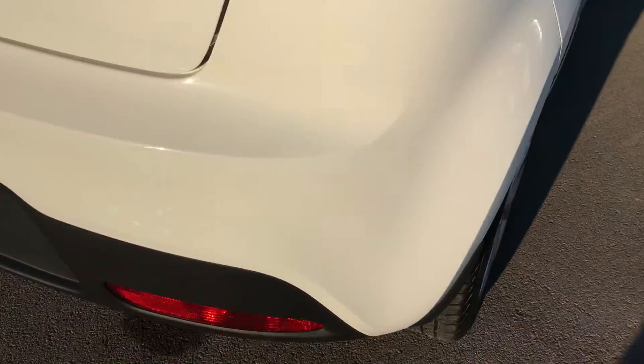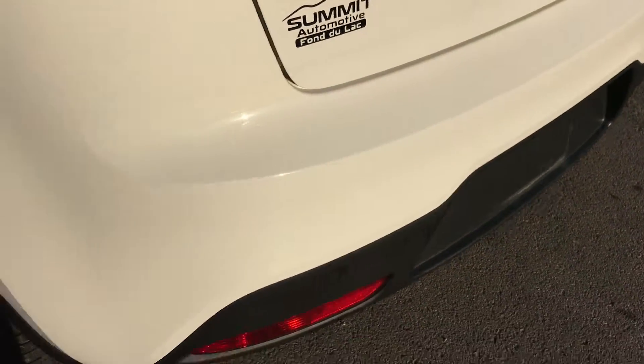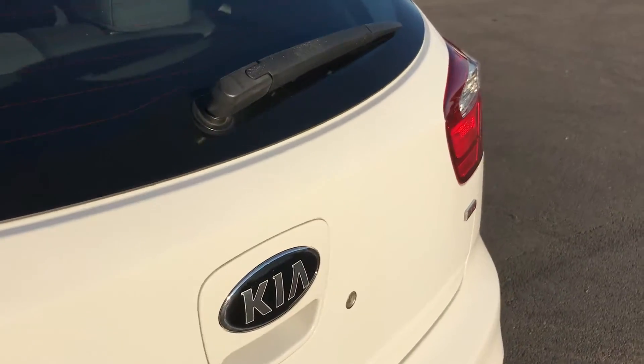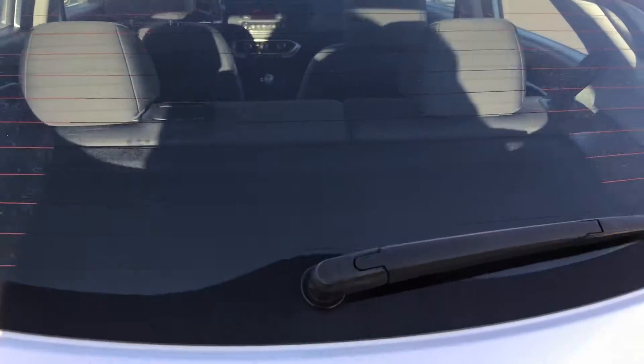Rear bumper is very clean. No major scuffs or scrapes. Rear gate is very clean as well. It's a nice little car for the price. Back storage area is very clean — has a little sun shade. Shuts nice and solidly.